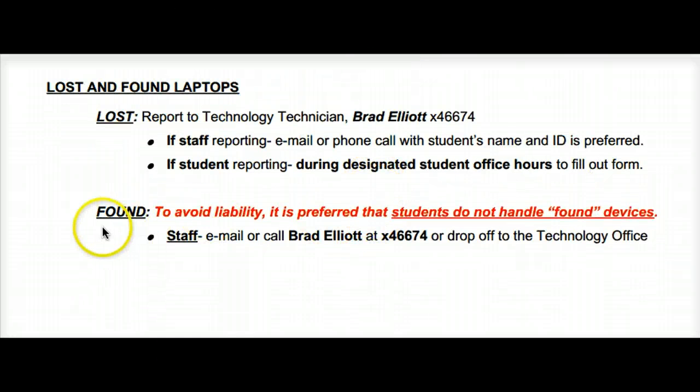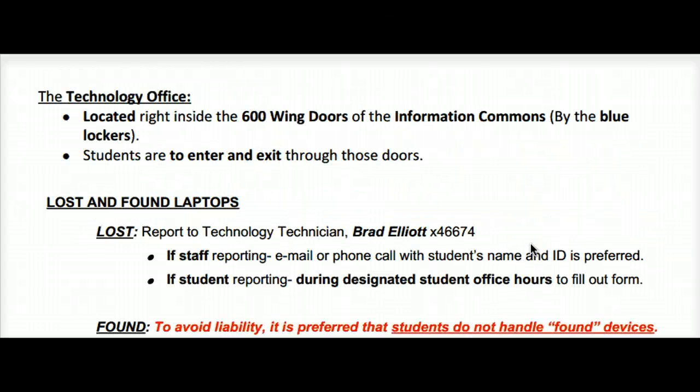If you find a laptop, to avoid liability, it is preferred that students do not handle found devices. A staff member can email or call Mr. Elliott, or they can drop it off to the technology office. Thank you, and have a great day.